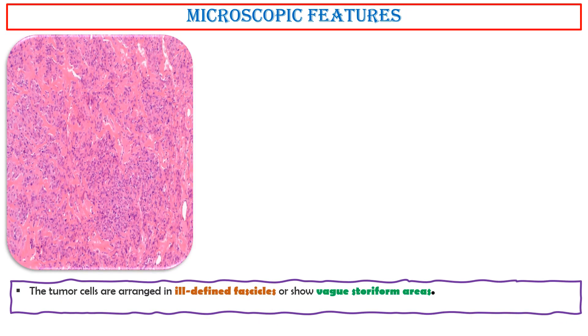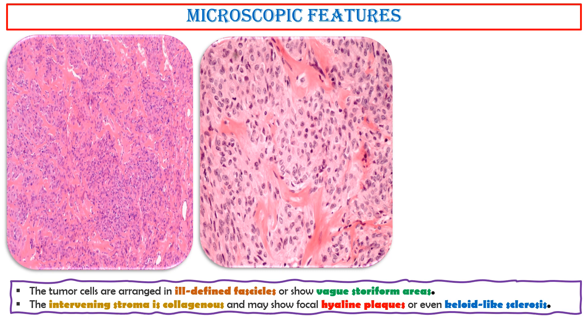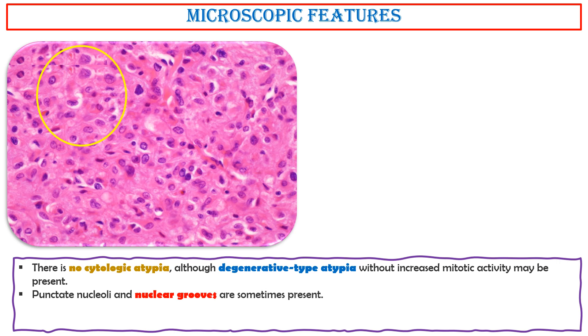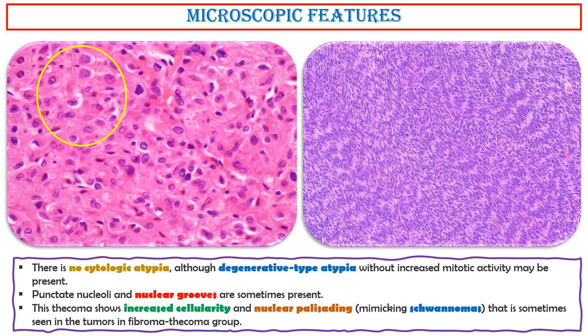The tumor cells are arranged in ill-defined fascicles or show vague storiform areas. The intervening stroma is collagenous and may show focal hyaline plugs or even keloid-like sclerosis. There is no cytologic atypia, although degenerative-type atypia without increased mitotic activity may be present. Punctate nucleoli and nuclear grooves are sometimes present. Some thecomas show increased cellularity and nuclear palisading, mimicking schwannomas, which is sometimes seen in the fibroma-thecoma group.